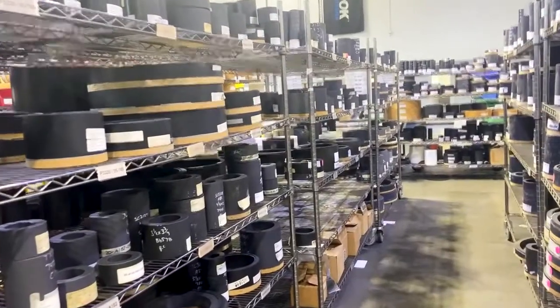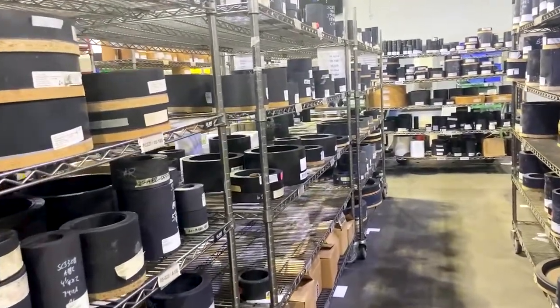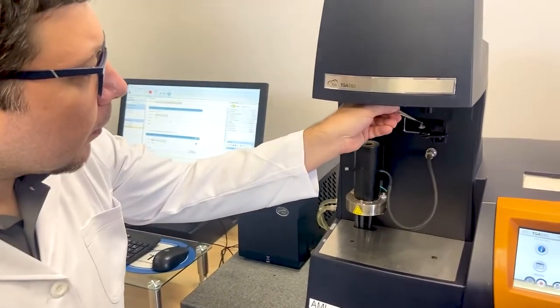Then we review their data against our portfolio of TrueTech materials to see if one meets their requirements. If we determine that they need a customized solution, our team of scientists and engineers begins experimenting with new formulations.